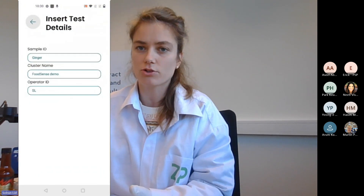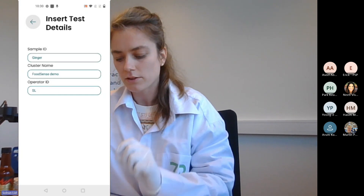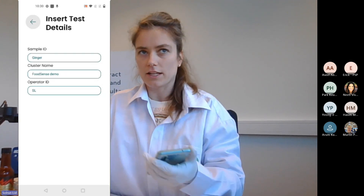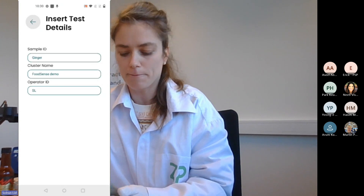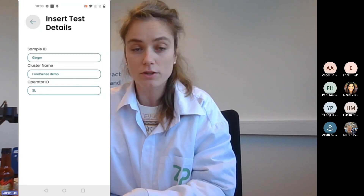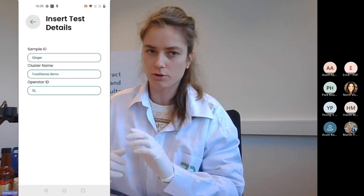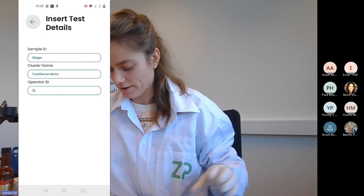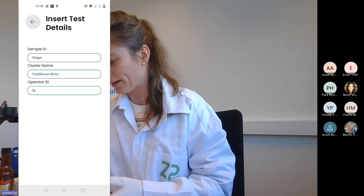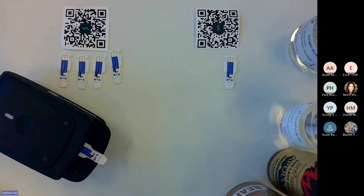In the app, I've connected to the ginger assay. If I click the button next to the ginger sensor, I can scan the QR code — which is on the sensor strip — and it selects the ginger assay. You need the correct assay for the correct settings. I can also change the test settings: the sample ID here is 'ginger', the cluster name is 'FoodSense Demo', and the operator ID is my initials.